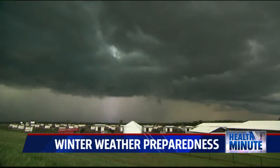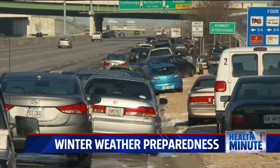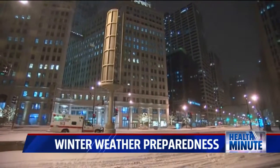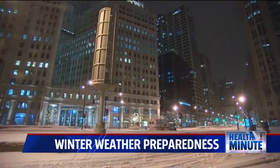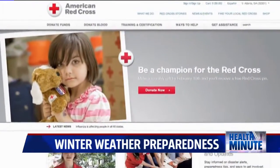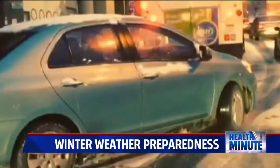Weather can change at any time, and not always for the better. We hear reports of people getting stuck in their cars or having to walk to the nearest shelter. No one wants that, but it can be a little easier if you're prepared. The American Red Cross says there are a few things that can help you cope if you get stuck when nature turns nasty.